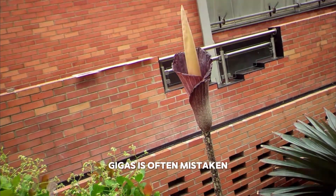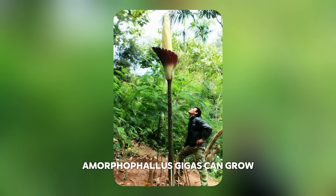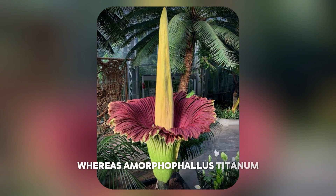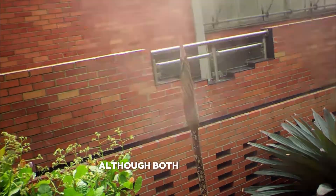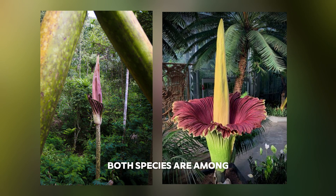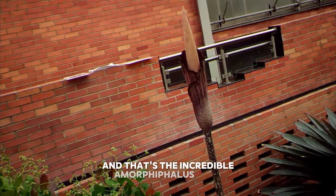Amorphophallus gigas is often mistaken for its famous relative, Amorphophallus titanum, but there are some key distinctions. While both produce enormous flowers, Amorphophallus gigas can grow even taller, with some specimens exceeding 14 feet. Its inflorescence is also more elongated and slender, whereas Amorphophallus titanum has a broader, more robust structure. Another major difference is flowering frequency: although both take years to bloom, Amorphophallus gigas has been known to flower more often under ideal conditions. When it comes to height, Amorphophallus gigas takes the crown.